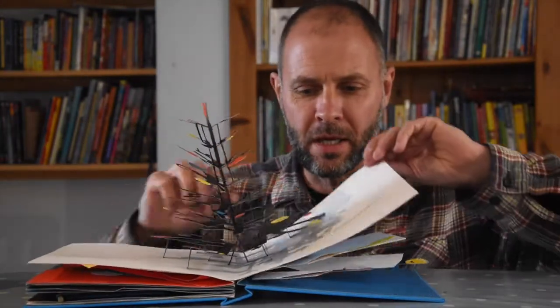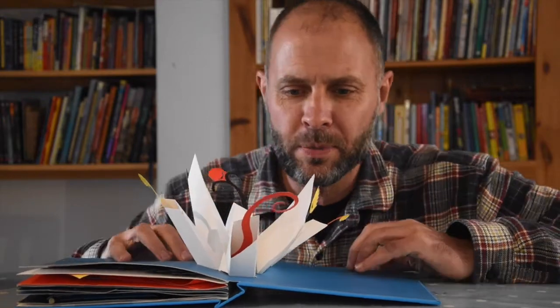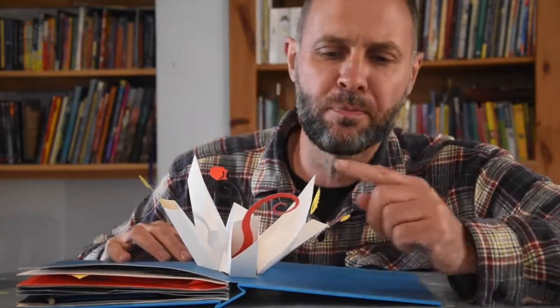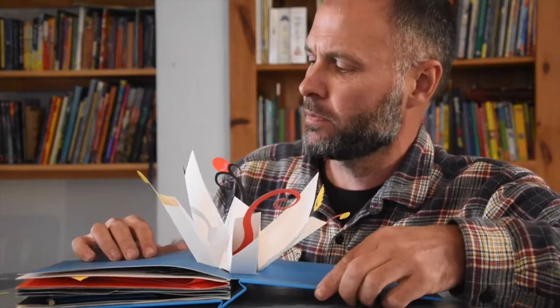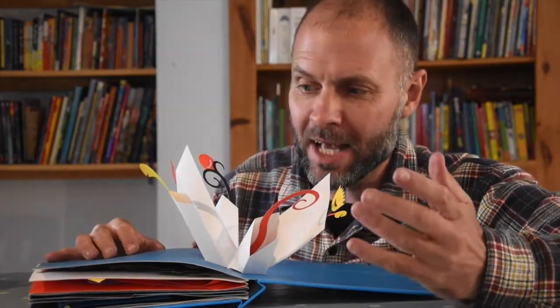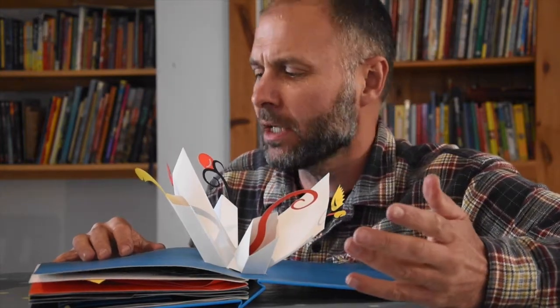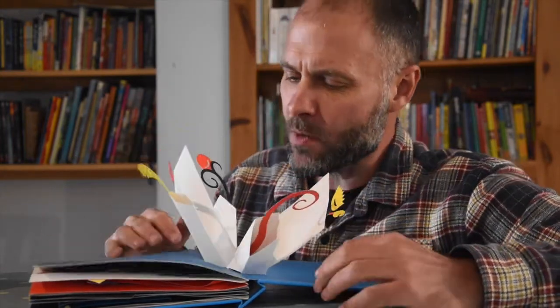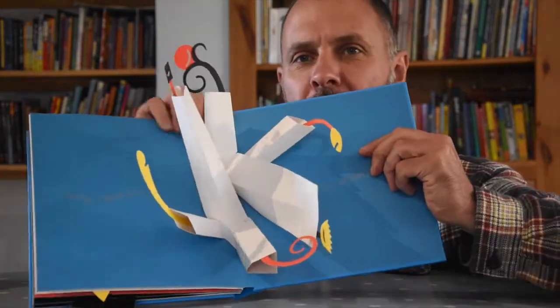This is the sort of thing that children, I think, will be absolutely spellbound by. It's just beautiful and it doesn't tell a story, but that doesn't bother me. I don't think it would bother anyone when they come across this wonderful, wonderful book.